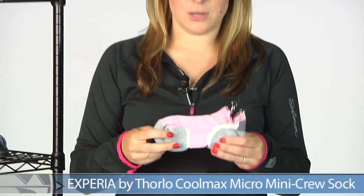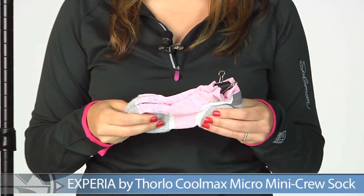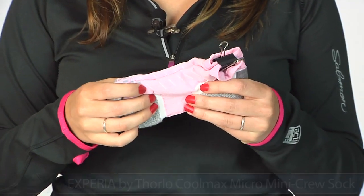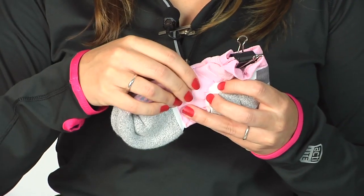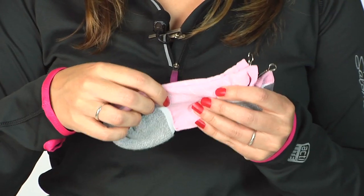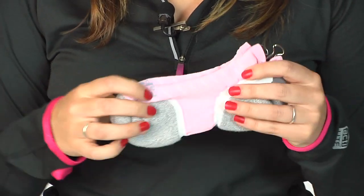We'll be pairing this shoe with the Xperia by Thorlo Sock. This sock has adequate cushioning under the heel and forefoot — just enough to provide cushioning while reducing weight in other areas. It gives you a nice supportive fit on the rest of the foot with mesh ventilation on the upper design. This is a great sock from Thorlo.